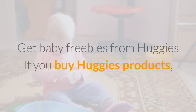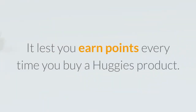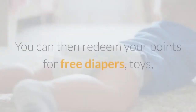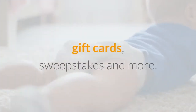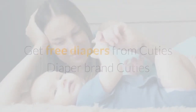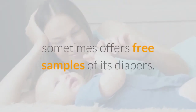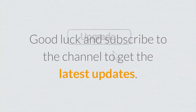Get baby freebies from Huggies. If you buy Huggies products, sign up for their rewards program. It lets you earn points every time you buy a Huggies product, which you can redeem for free diapers, toys, gift cards, sweepstakes, and more. Get free diapers from Cuties Diaper Brand: Cuties sometimes offers free samples of its diapers. Just fill out a form and when they're available, you'll receive free diaper samples. Good luck, and subscribe to the channel to get the latest updates.